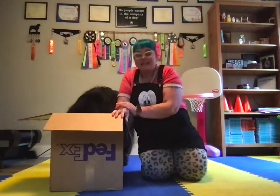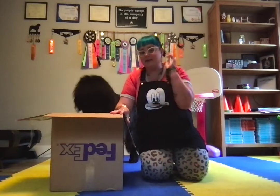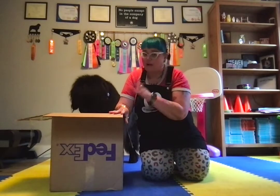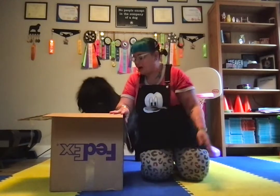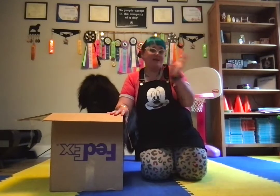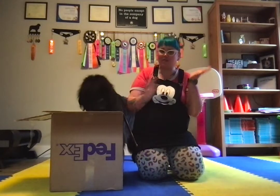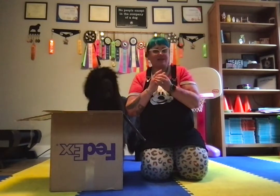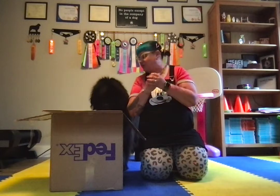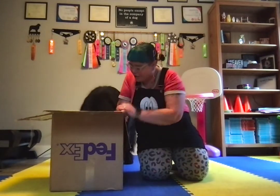I don't actually know what is in this box. I didn't know it was coming — I got a notification that I had a package on my front porch, went out and grabbed it. This huge FedEx box — I opened it because I was actually waiting for a different FedEx shipment, so I thought it was a package I've been waiting for. It wasn't.